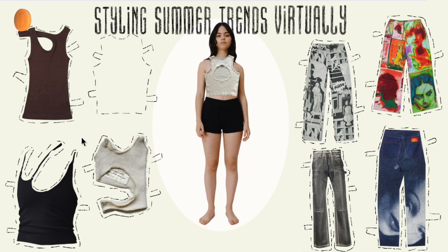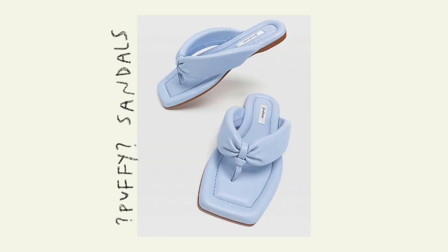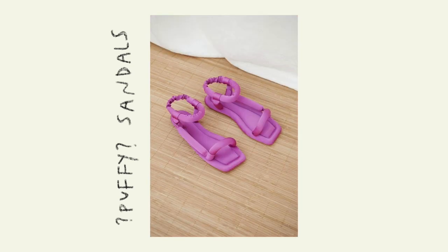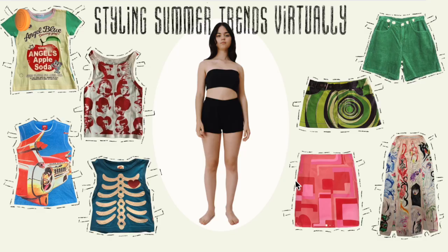I'm gonna go with the black and white comic jeans. Moving on, here we have puffy sandals — I don't even know if they have a name, but I've been seeing these all throughout Pinterest. I love the chunky look, so I'm gonna pick the purple just to make a spot of color, and then a good old brown leather jacket.